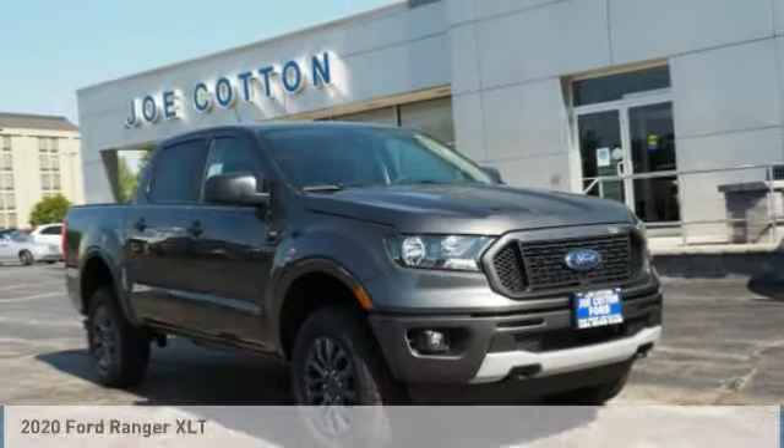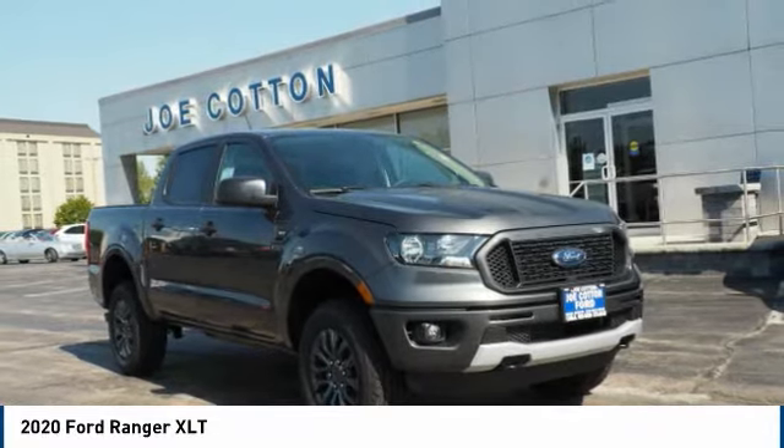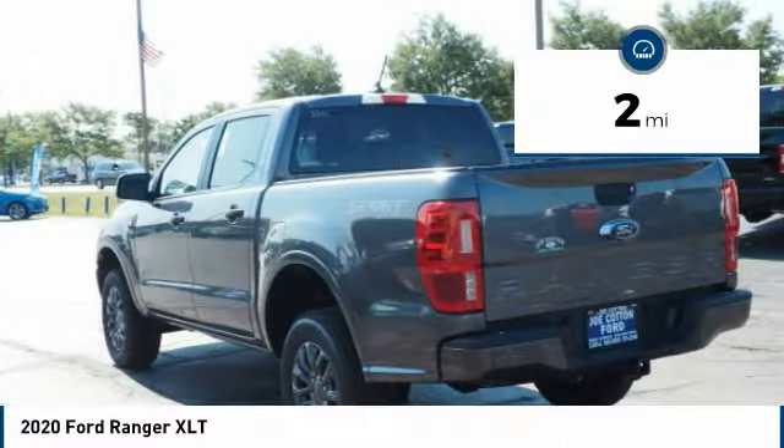Love. The 2020 Ranger. Tough inside and out. Ranger proves it's metal. This vehicle has less than 100 miles.